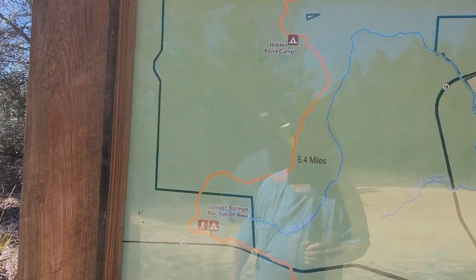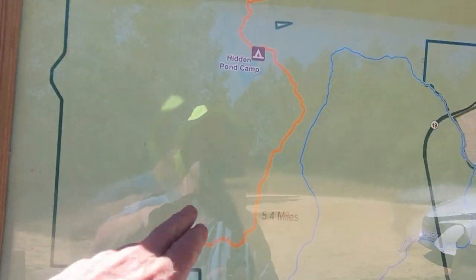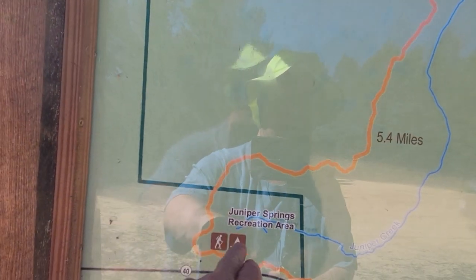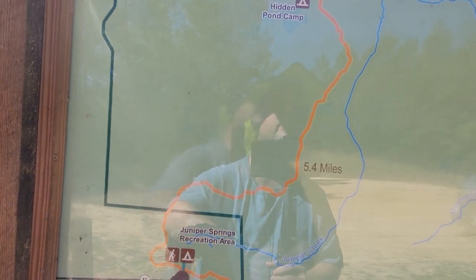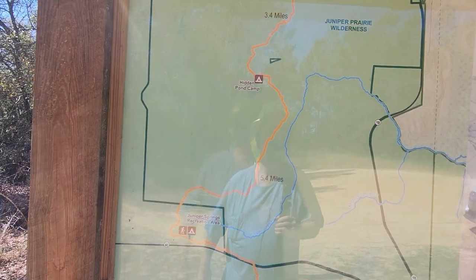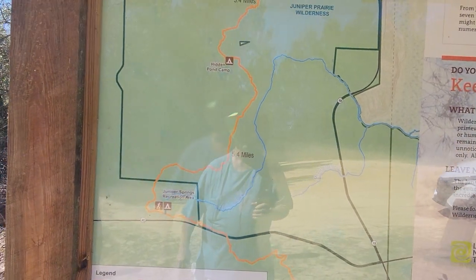This is the Juniper Springs Recreation Area — you can see the Florida Trail runs through here, though it doesn't show on the map, which is kind of weird. Anyway, I'm going to go around and try to do something a little different today.